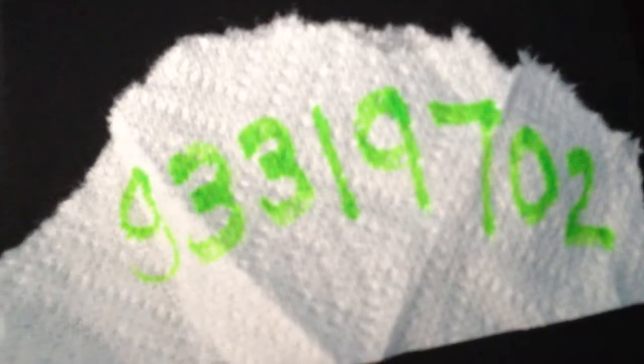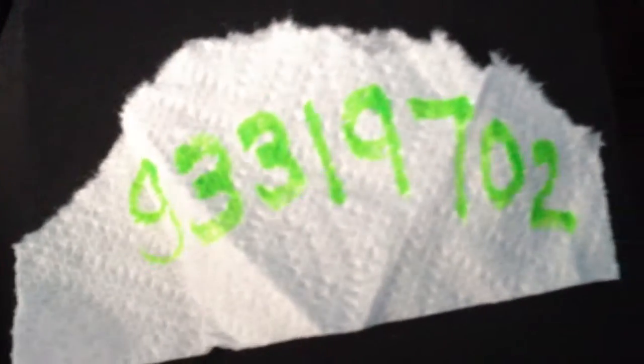Okay, so here's a big cheat for AppNana. If you put in my code, you get a million nanas. Here's the code: it's G3319702.